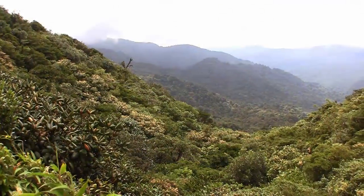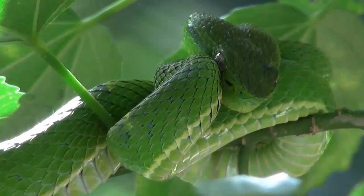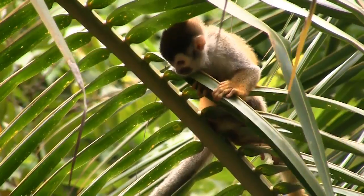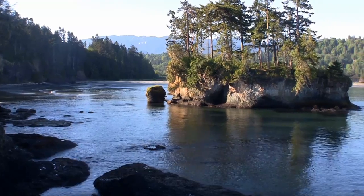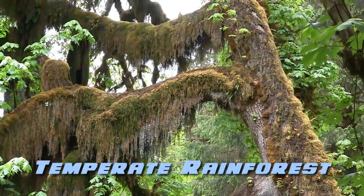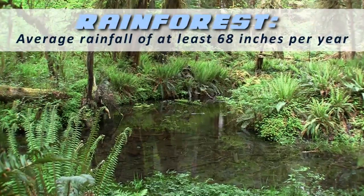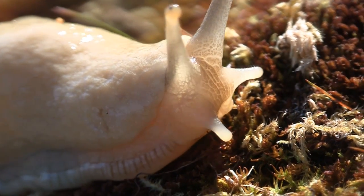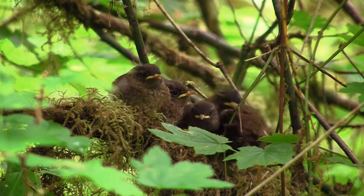Tropical rainforests only cover about 6% of the earth's surface, yet they are some of the most diverse biological habitats in the world. Not all rainforests are tropical — in the Olympic Peninsula of northwestern Washington state we find a temperate rainforest, considered a rainforest because it receives at least 68 inches of rain per year, though temperatures here are not tropical.